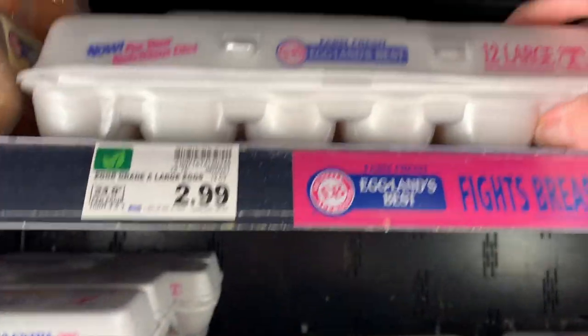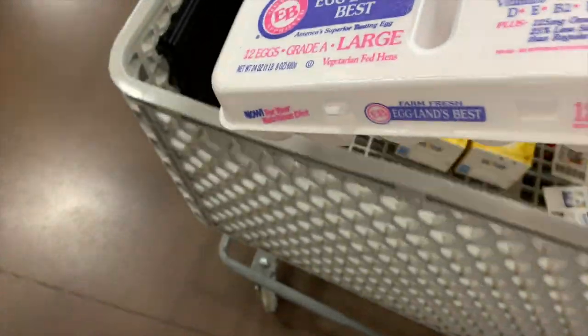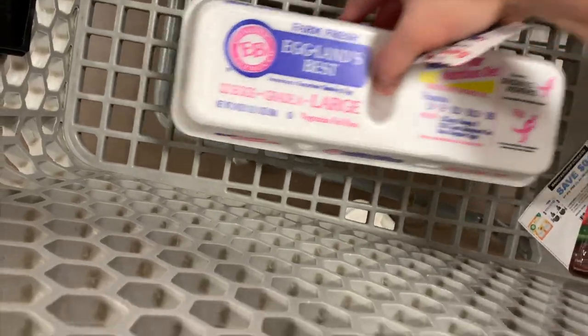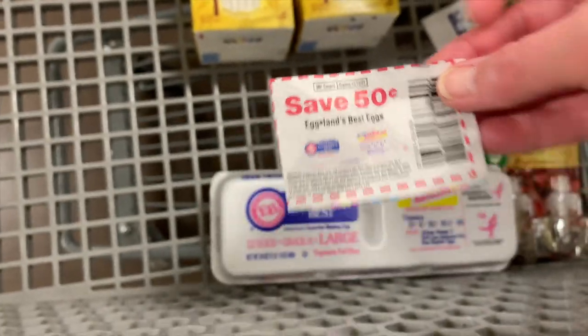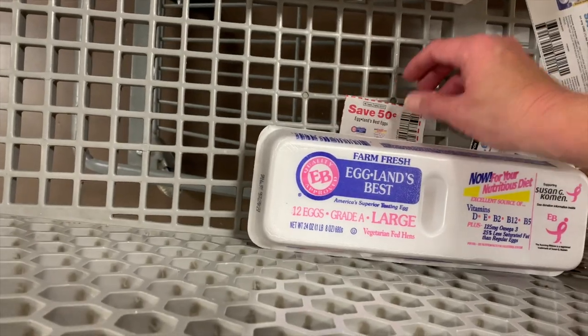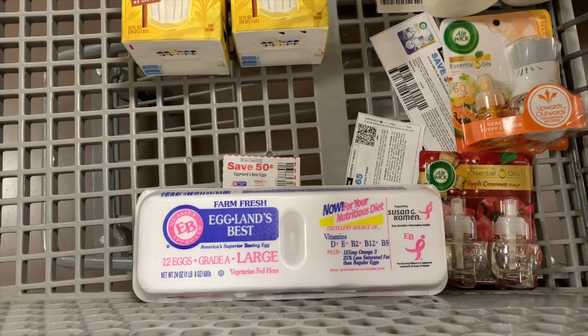We also needed eggs, and the Eggland's Best Eggs are the ones we normally buy anyway. They are not on sale — they're just $2.99. But you could use the $0.50 off one paper coupon and pay $2.49 in the store. Then Shopkick has an offer — you're going to get $0.38 back. Final cost will be $2.11.